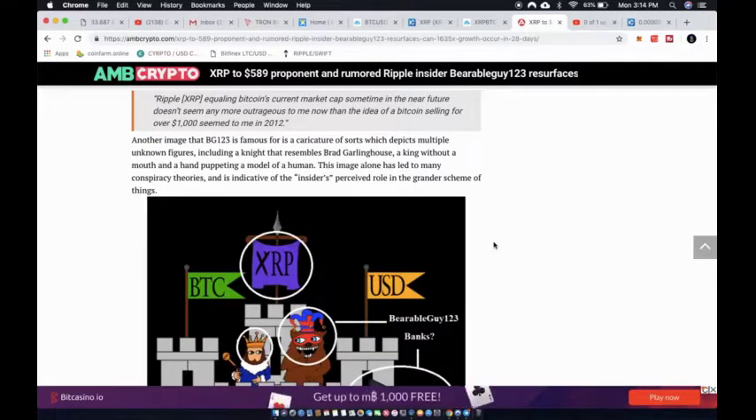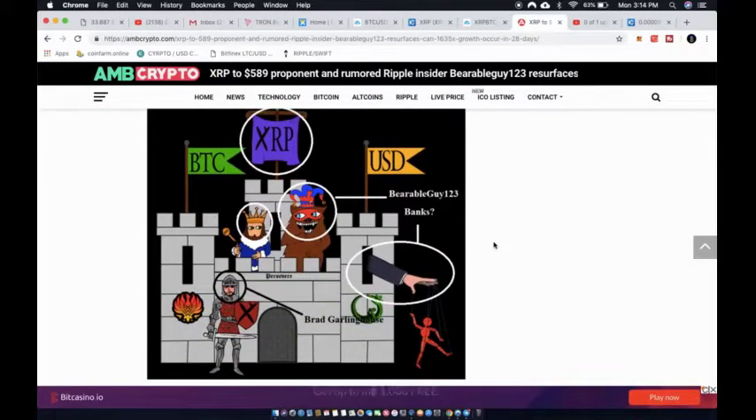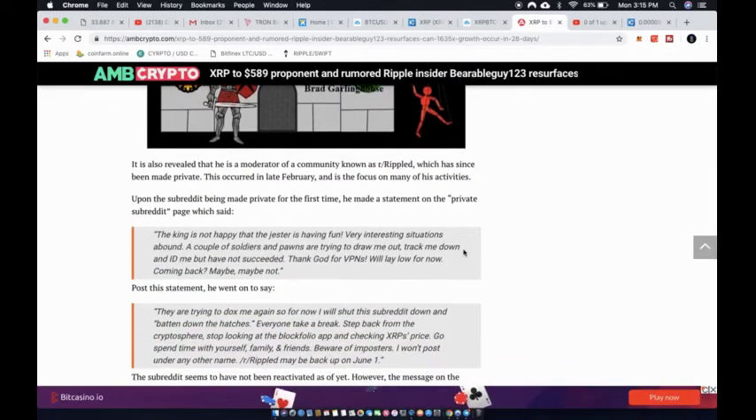Another image BG123 is famous for is his caricature depicting multiple unknown figures, including a knight that resembles Brad Garlinghouse, a king without a mouth, and a hand puppeting a model of a human. This image alone has led to many conspiracy theories and is indicative of the insider's perceived role in the grander scheme. You've got Brad Garlinghouse, the Bearable Guy, a king, XRP, BTC in second, and the USD.